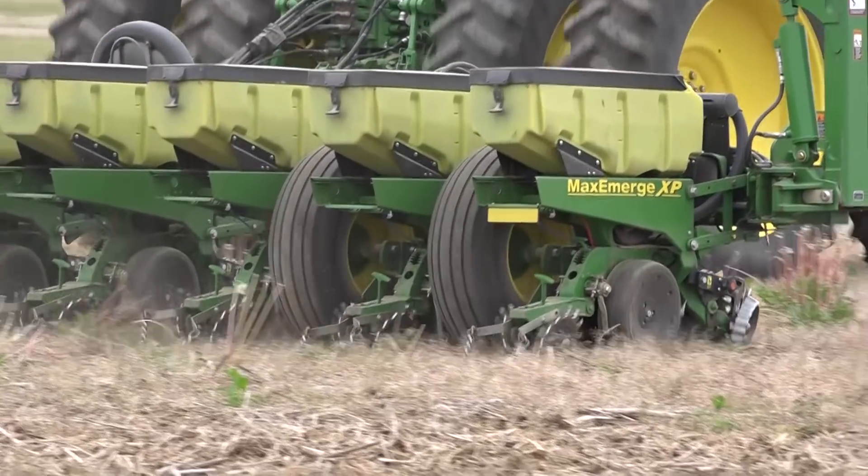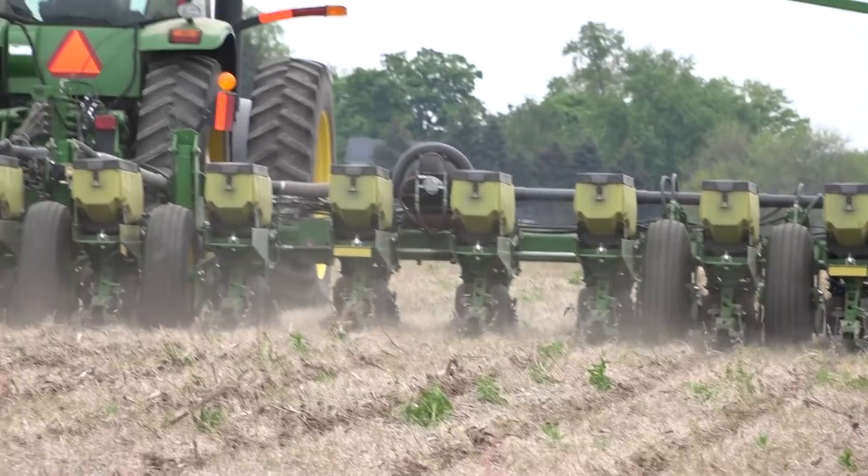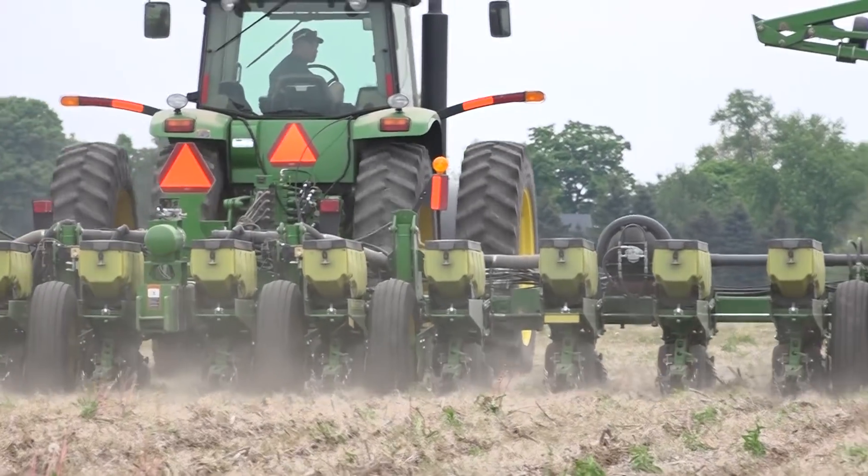That's bringing things together nicely. Have you ever had to deal with any problems with sidewall compaction? Not really. That's why we like the spike closing wheels. We are running quite a bit of down pressure just to hold everything where we've got it, and the spike closing wheels really help out with the sidewall compaction.